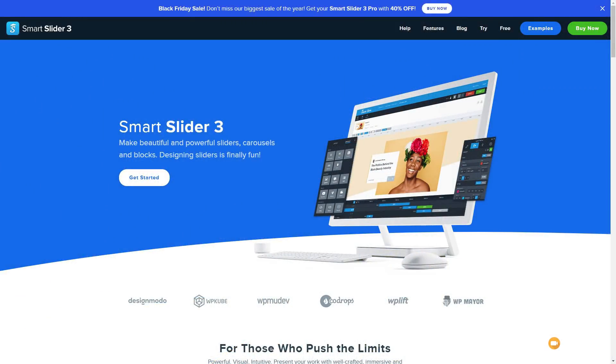Next we have Smart Slider 3. If you want to add a slider to your WordPress website, this is a fantastic option. It has a free version and a pro version — the pro version brings in some extra tools and functions, and both give you a ton of options. It works great across all types of devices, responsive for mobile, desktop, and tablet. They're running a 40% off deal, available for one site, multiple sites, or unlimited sites, so grab that bargain right now.